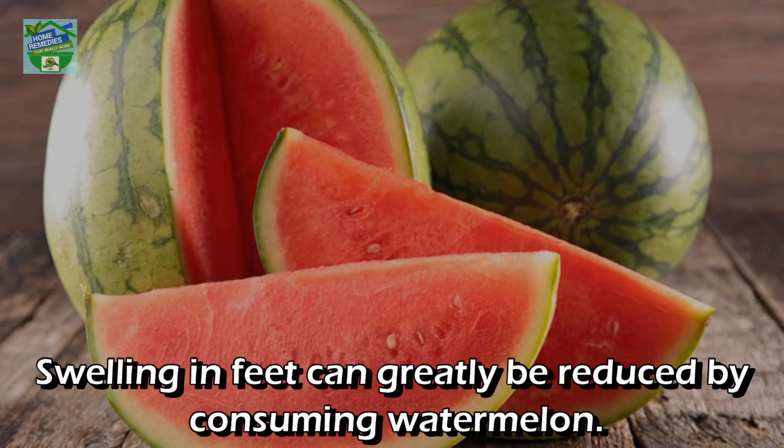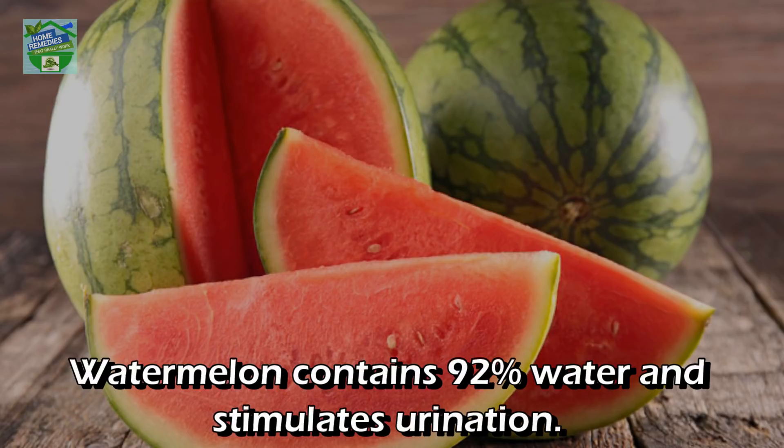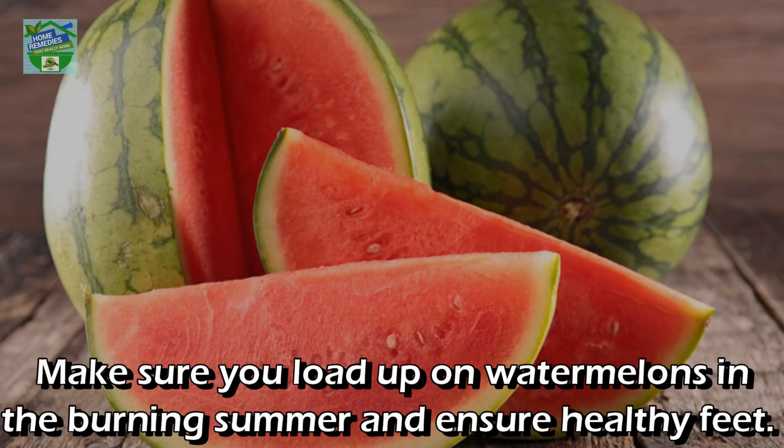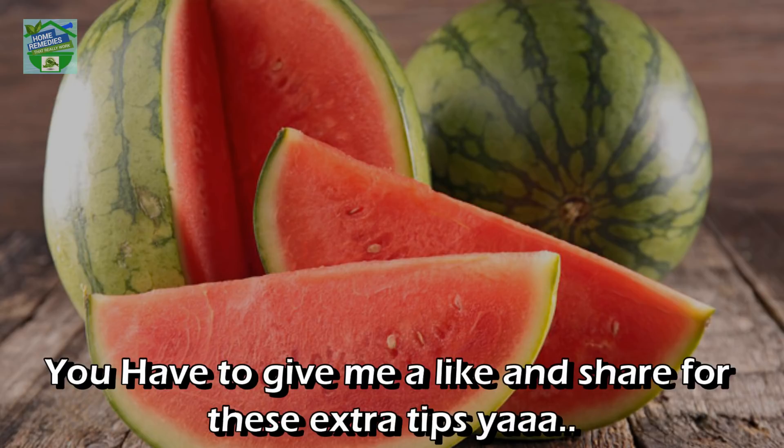Watermelon: Swelling in feet can greatly be reduced by consuming watermelon. Watermelon contains 92 percent water and stimulates urination — it is a great diuretic. It aids in reducing water retention. Make sure you load up on watermelons in the summer to ensure healthy feet.